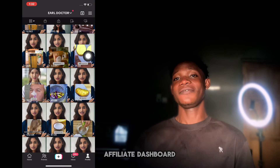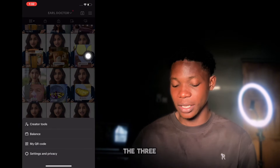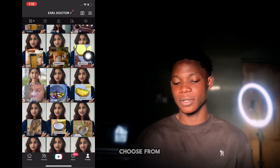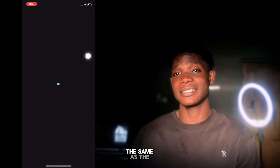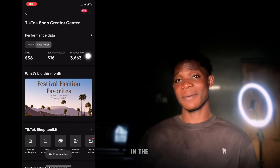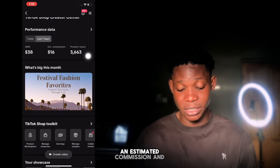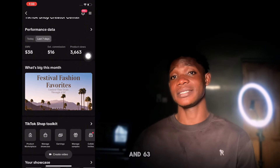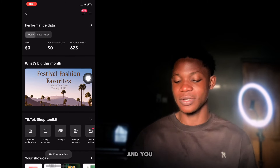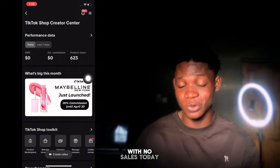Let's head to my TikTok shop affiliate dashboard. Click on the three bars and go to creator tools, then click on TikTok shop for creator — same as the TikTok shop affiliate. You can see that in the past seven days I've made $16 as an estimated commission and product views total 3,663. In the performance data, switching to today shows almost 623 product views with no sales today.